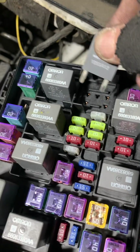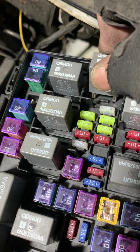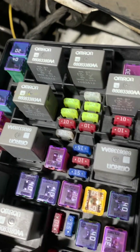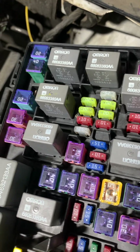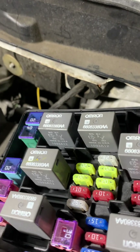Engine shuts off. Now if I put the relay back in, it doesn't come back on. It will only go on again if I turn the ignition on. It will stay off until I actually start the vehicle.